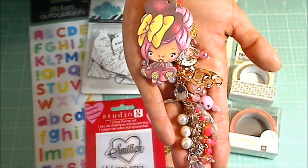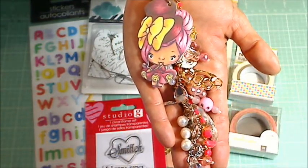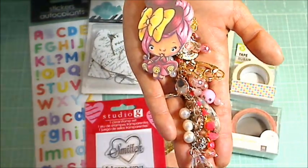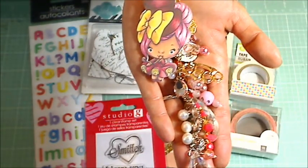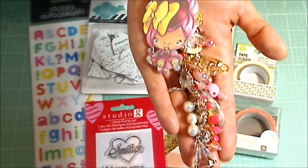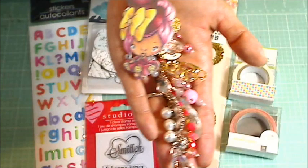Hey guys, it's Christina of Crafty Paws. I'm here to reveal the winner of the Greeting Farm Chunky Charm giveaway. I put all of your comments in a list and then picked a random winner, and that person is Debbie Hazlett.